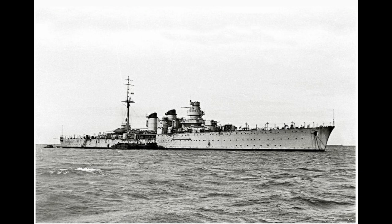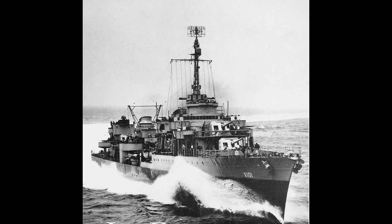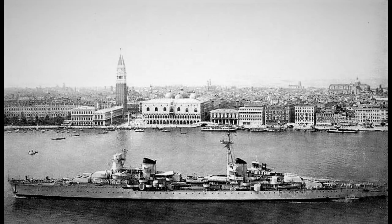Laid down as the second of the Luigi di Savoia Duca degli Abruzzi class — quite a mouthful — Garibaldi was the final of the Condottieri line of light cruisers. Somewhat akin to the British Town class, these were a series of related light cruiser designs. Where they differ is that there are sharp differences between the first two designs, where the Italians went all-in on speed while lacking much in the way of protection, to counter the large French destroyers, and the second two designs where armor protection, while still light, became much more important.